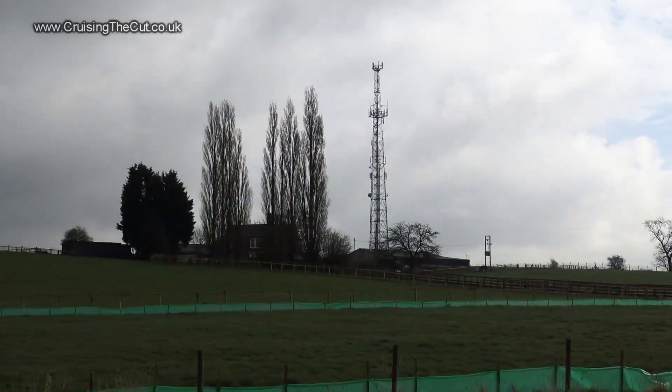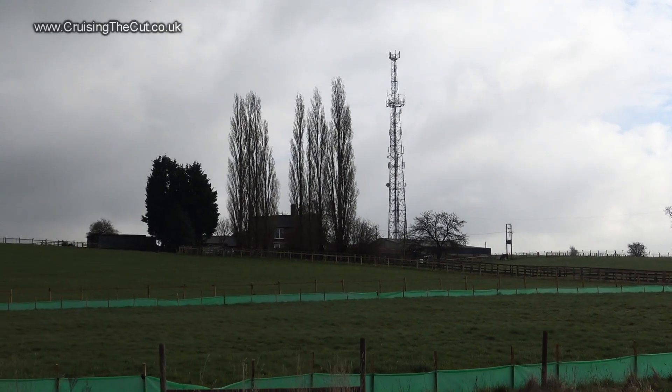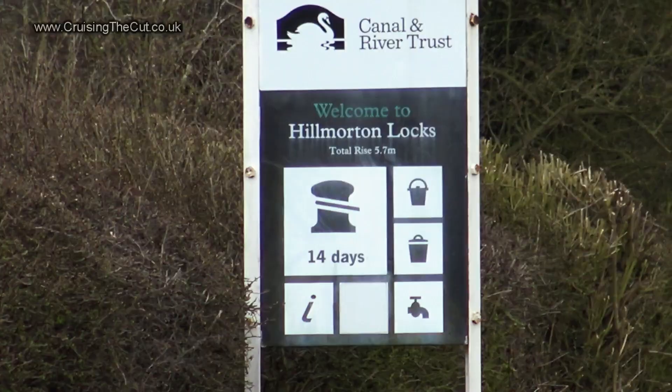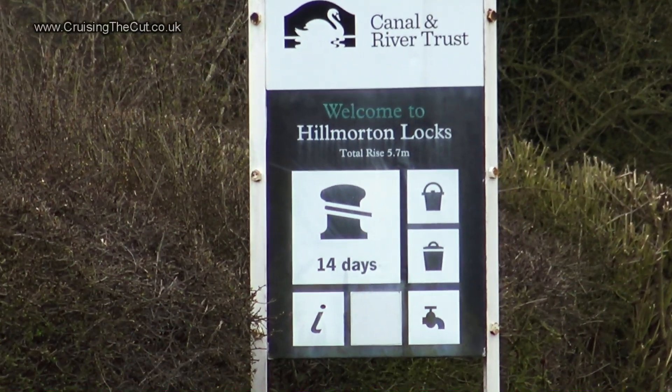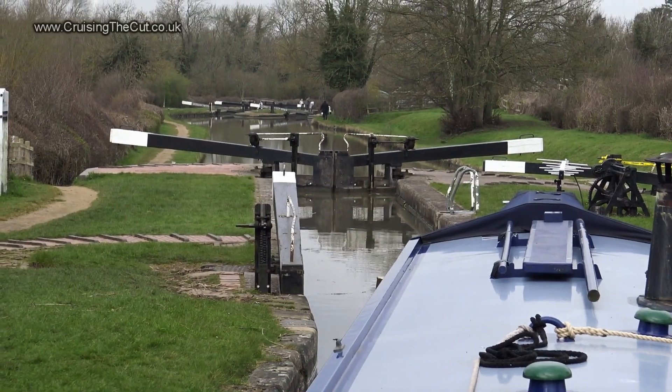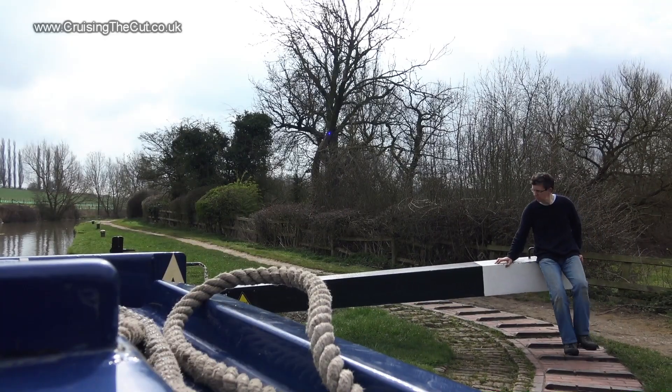Well, I should get decent Wi-Fi here at least. I'm approaching Hillmorton Locks, a flight of three, unusually each organised as a pair of single locks. Barely a soul about as I pull up to the first and set about working it.